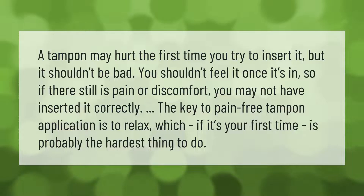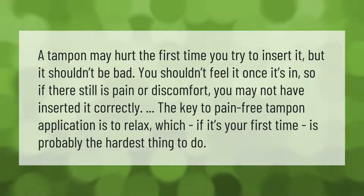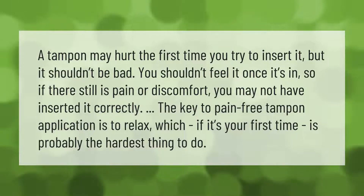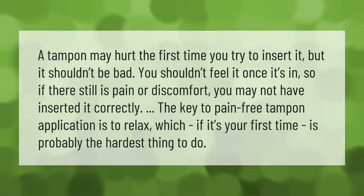A tampon may hurt the first time you try to insert it, but it shouldn't be bad. You shouldn't feel it once it's in. If there is still pain or discomfort, you may not have inserted it correctly.